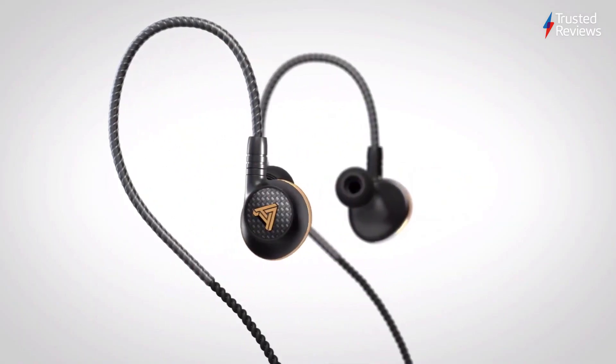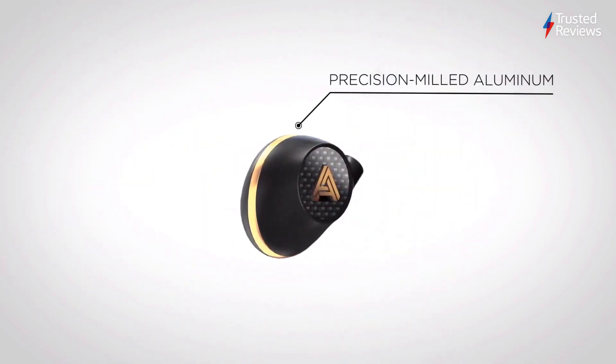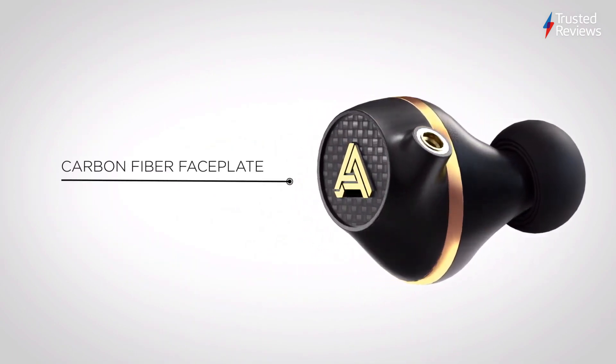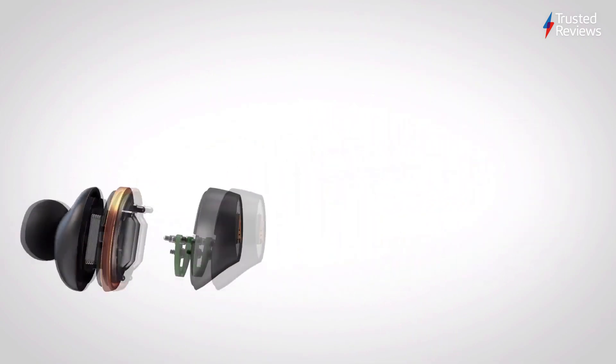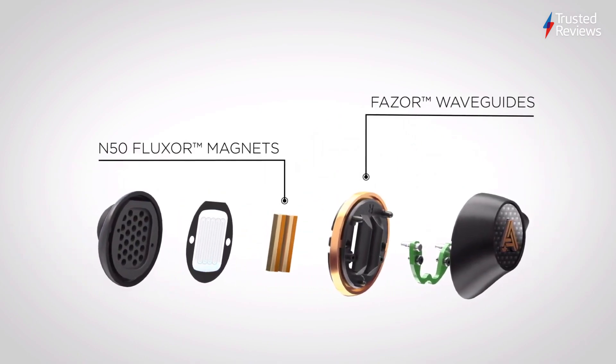AllD's Euclid. We awarded the AllD's Euclid headphones a perfect 5 star rating after being impressed by the balanced and natural audio on offer. These headphones are a superb option for those who prize audio realism over bombast, while also proving to be very versatile with both wired and wireless modes. They scored 5 out of 5.